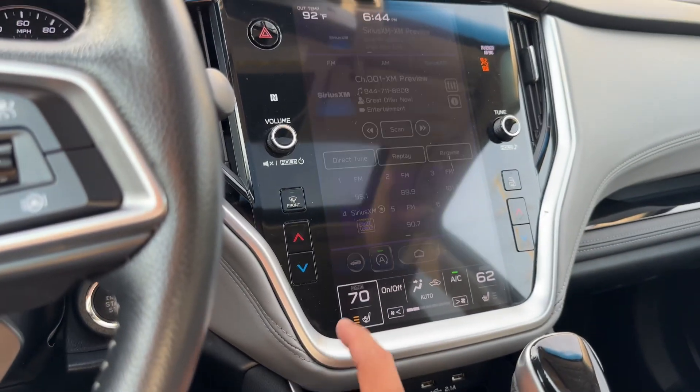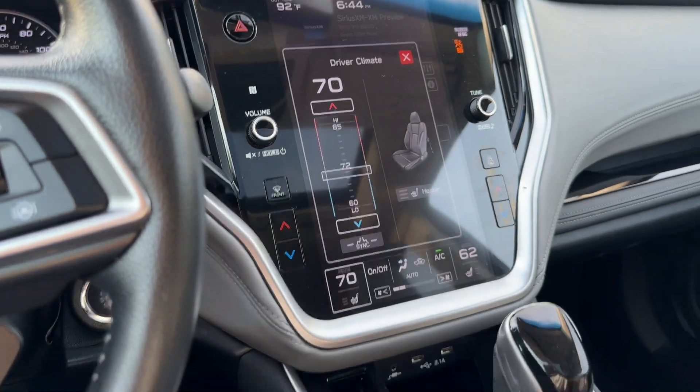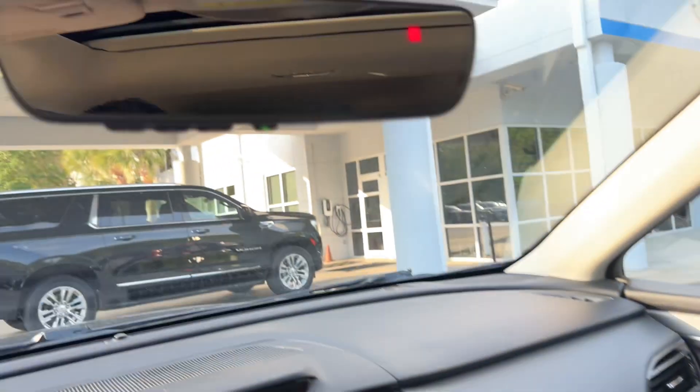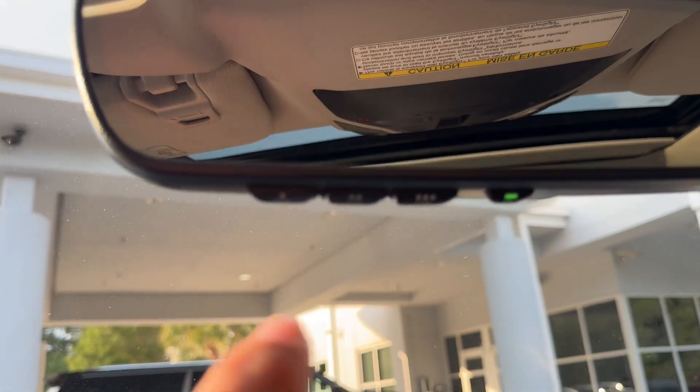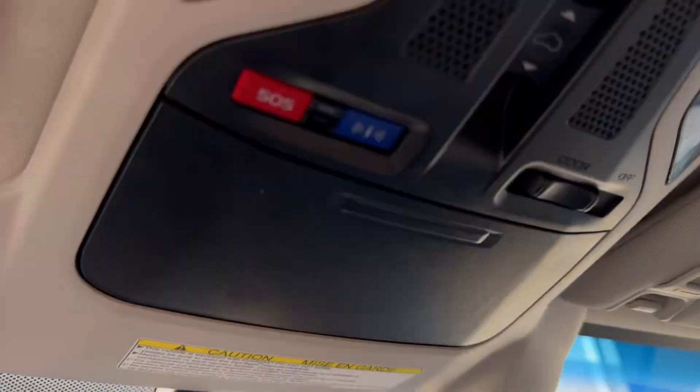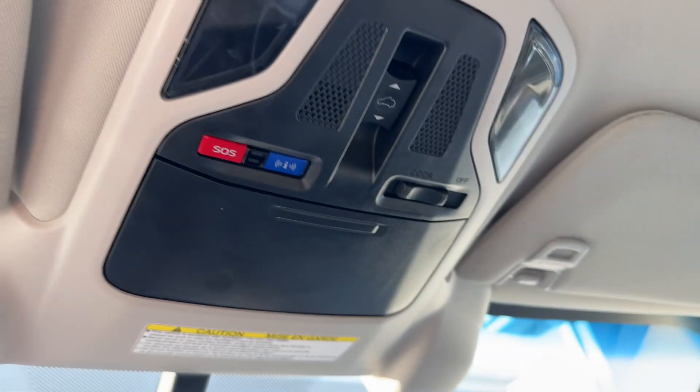Automatic transmission. You also have a HomeLink system for garage door openers, and a really nice large rear-view mirror with a built-in compass. Subaru's telematic system is available as well.